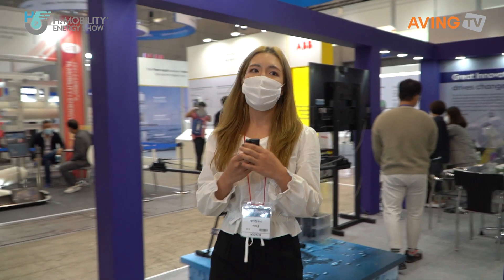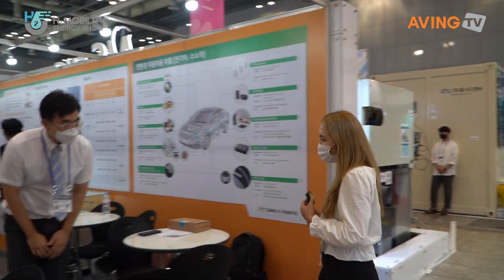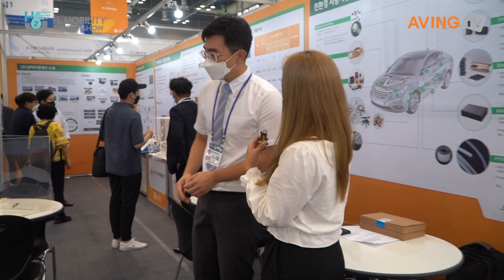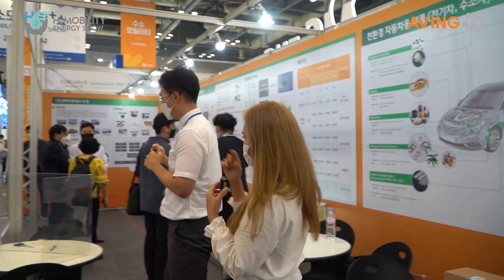Moving on to the next booth. Okay, so now what do we have? Sanger Front Co Ltd. Hello, could you explain about what you do here? Can we start from there? We're going to go that way, so come follow us.